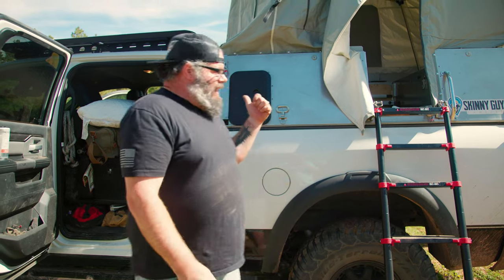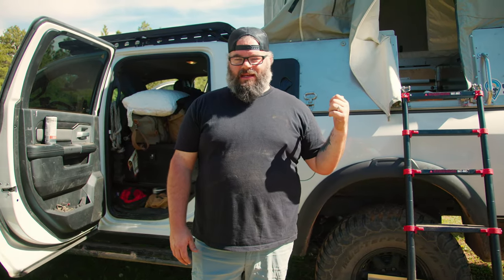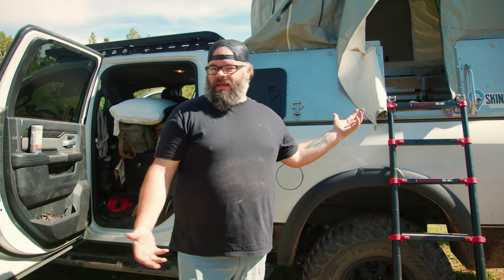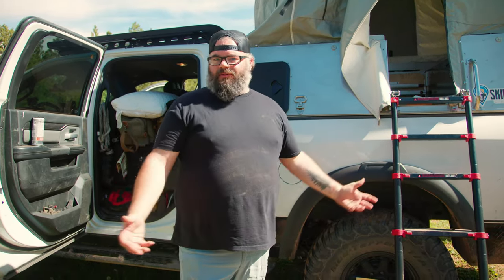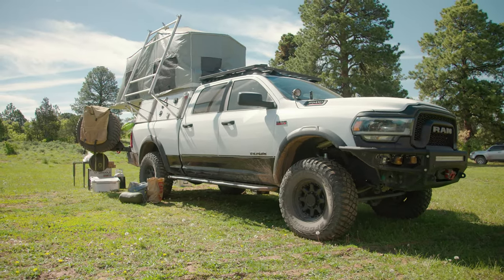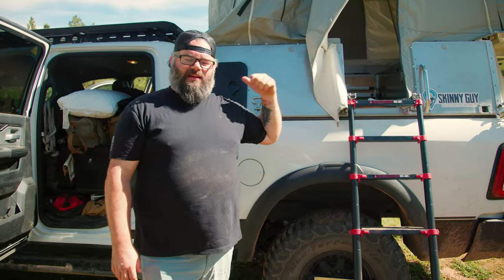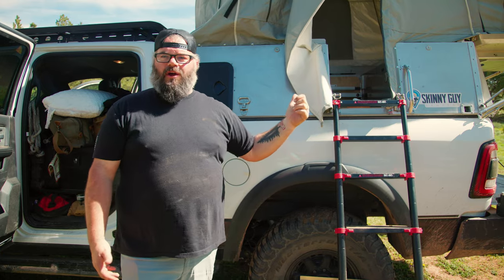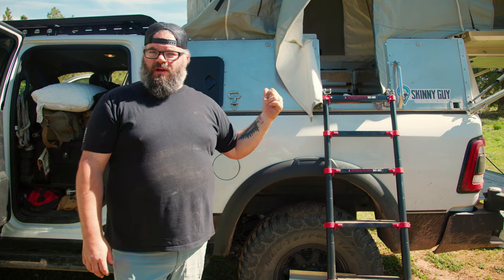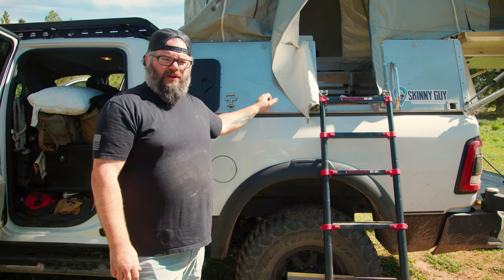Here we have my 2021 RAM Power Wagon 2500 and it's pretty decked out. I've got three iterations of this and this is the one I take when I'm solo or with just my wife or one kid because it's got the Skinny Guy camper on it, which makes it kind of bougie. This thing has everything a travel trailer has except air conditioning — it has a toilet with a bidet, a sink with hot water, a shower setup, a fridge, and a single burner stove.